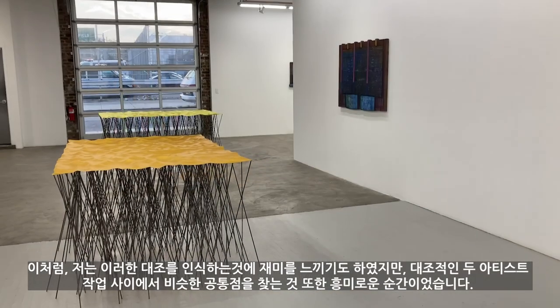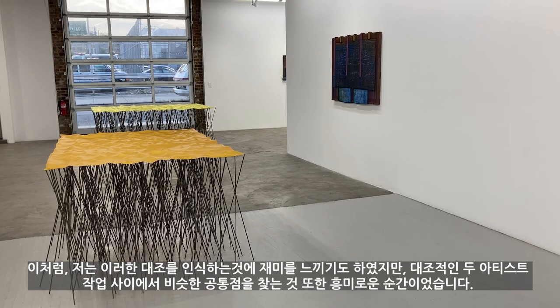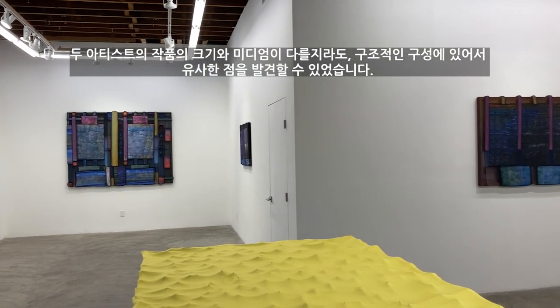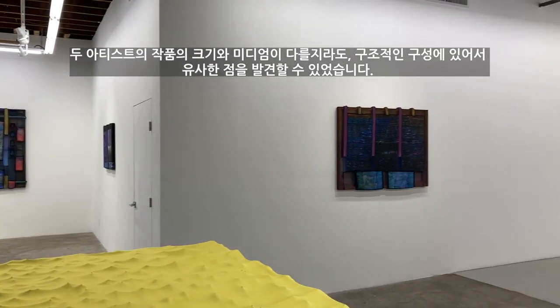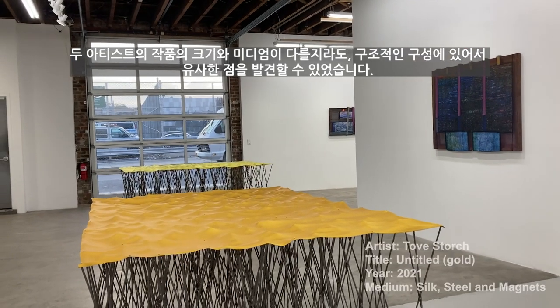To those, I wasn't interested in recognizing the contrast, but it was a great moment to find the similarities between two artists' work. Even though both artists' works have different mediums and dimensions, I could find they have pretty similar structural compositions.